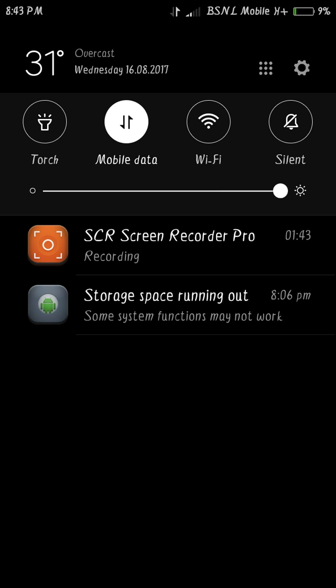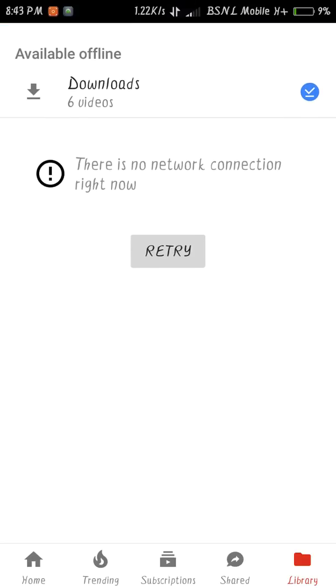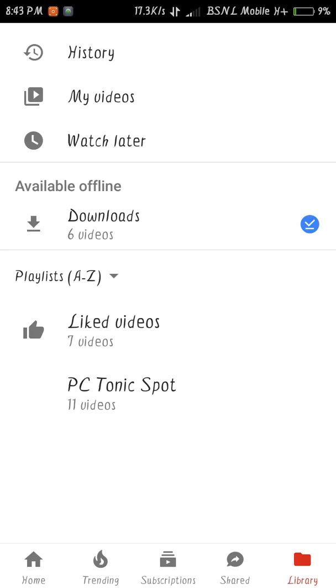After turning off the data, now turn your mobile data back on once again. Then retry the upload and let's check whether it works or not.